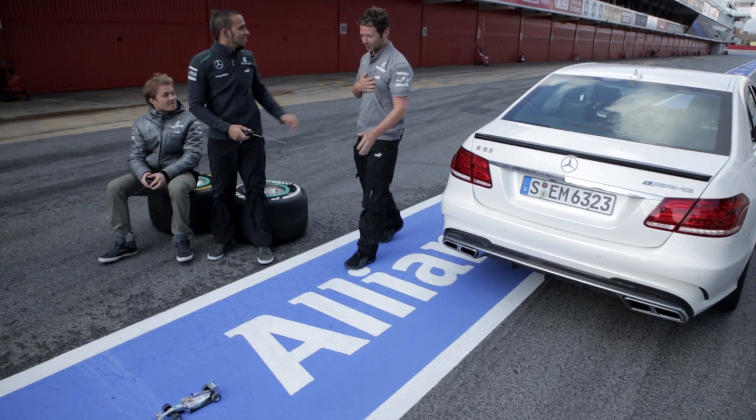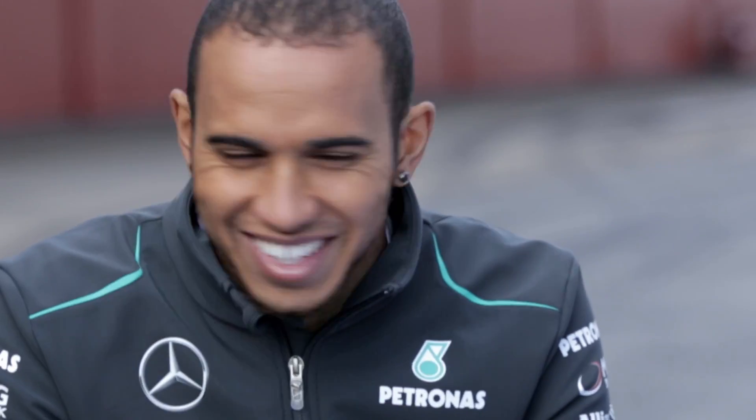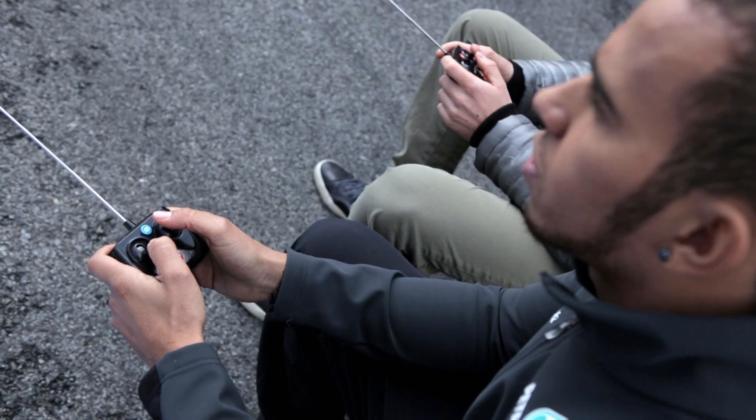Hey, guys. Hey. I'm sorry. No worries, man. No problem. Safe driving, man. Safe driving.